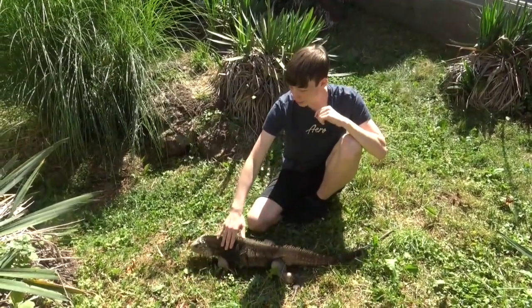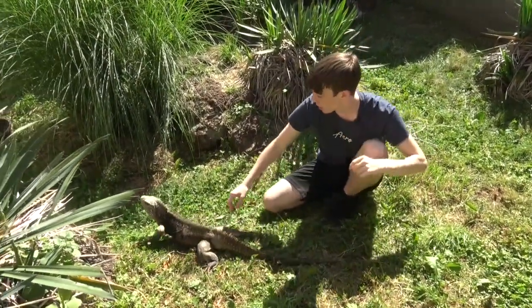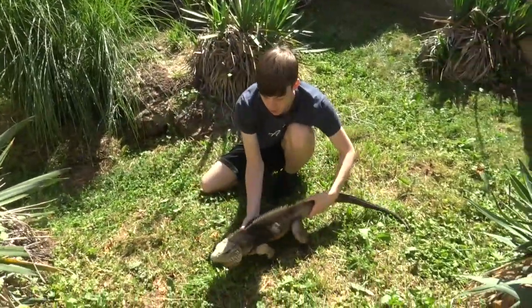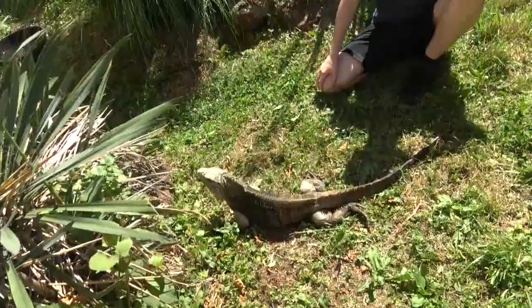They are a diurnal animal, which means that all of their activities other than sleeping will take place during the day. When nesting, females will often use the old nests of Cuban crocodiles, and they will defend these nests very fiercely.